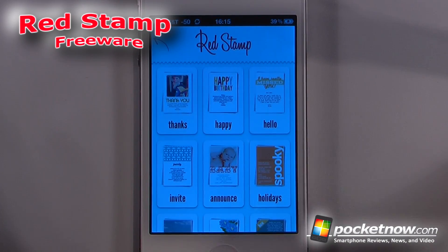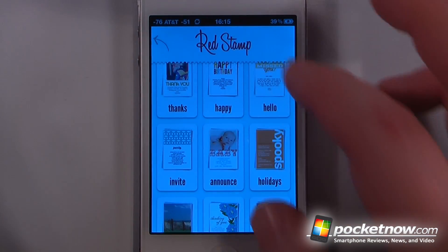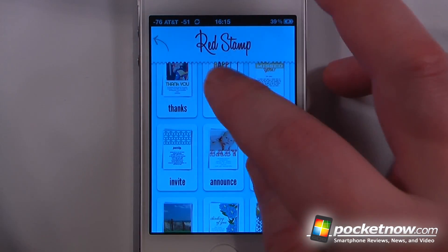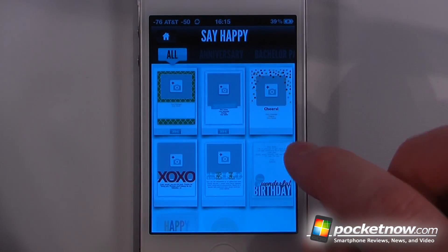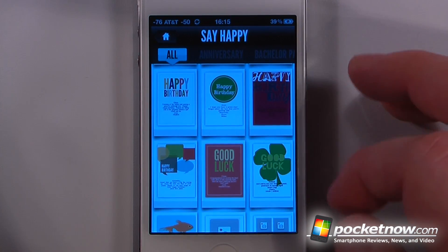RedStamp is a free application available in the App Store that allows you to send greetings and thank you notes to your friends, and you can also send invitations. So let me just send a happy birthday note here. We'll click on this and let's just choose one of these — so let's just choose this good luck one.